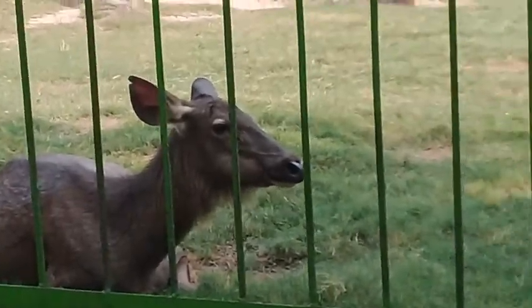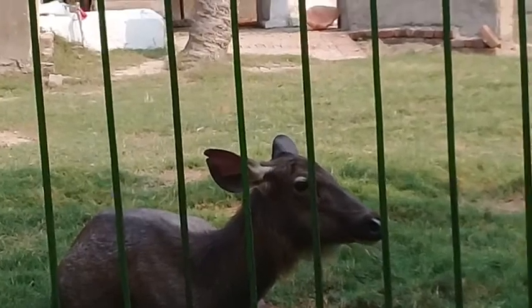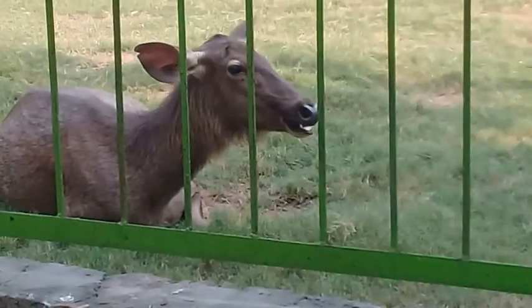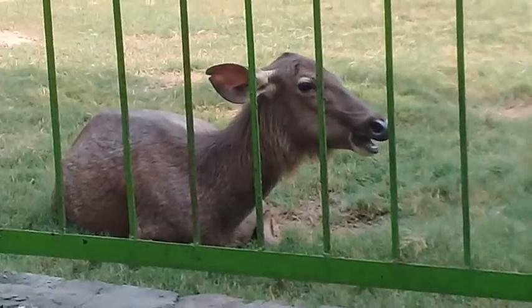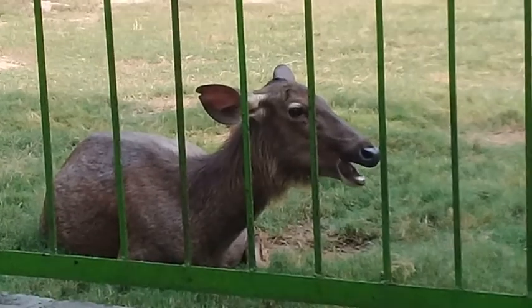I'm sure you have enjoyed today's video and trip to Lahore Zoo. Always keep smiling — may Allah Almighty keep you happy and healthy. See you again, keep joining us and welcome.